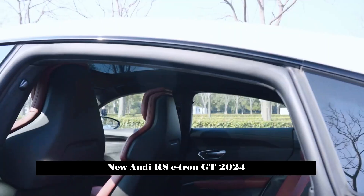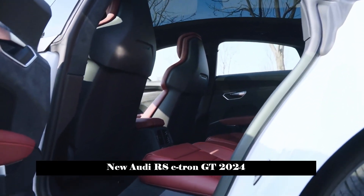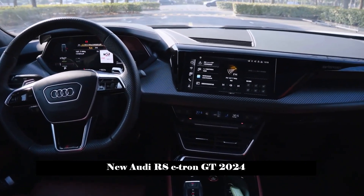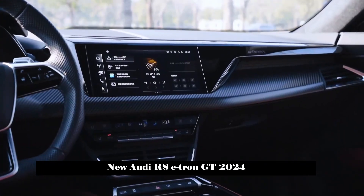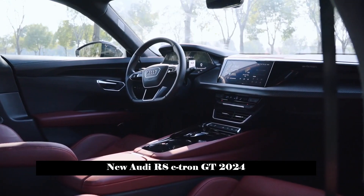The interior of the car adopts Audi's typical digital cockpit design, equipped with a full LCD instrument panel and a built-in central control multimedia display. Some physical buttons have been kept in the central tunnel area, combined with the three-spoke multifunction steering wheel and electronic gear shifting mechanism, making the entire interior full of high-tech feeling.